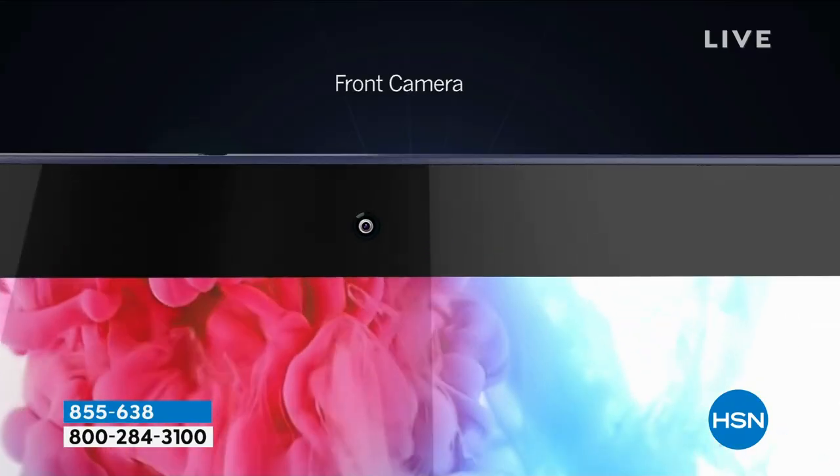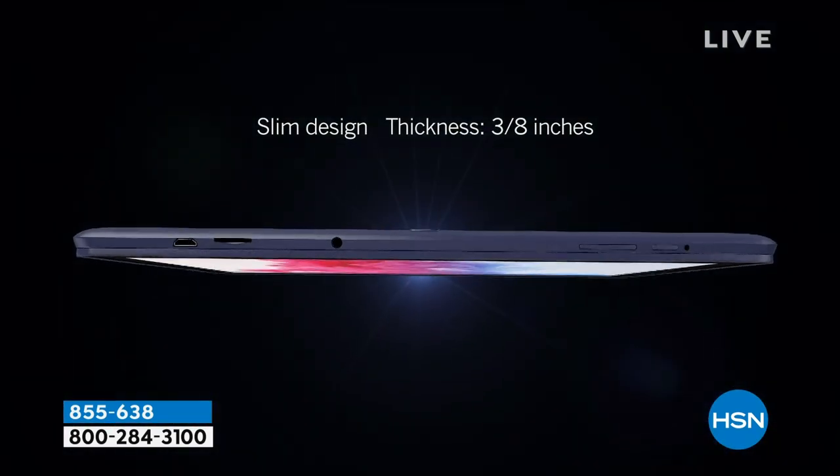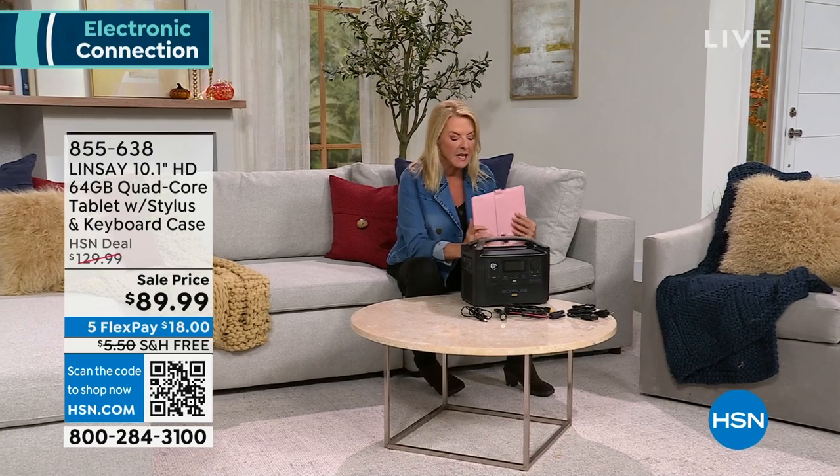This weighs about a pound or less — it's able to be held really easily and it's powerful enough to download all of her games. If you know someone who's in the hospital or recovering and just needs access to their shows and games, a little bit of entertainment, great. It's also great for productivity. I wanted to see the test of the speed — quite frankly, this is the first time I've ever touched this — so let me see how fast that quad-core processor is. A quad-core processor is what you have sitting on a desktop or on your laptop. It's very unusual to have quad-core in a tablet.